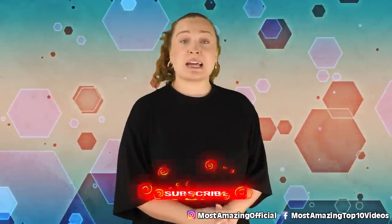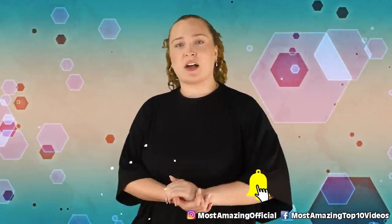Alright guys, that has been our list for today. Thanks so much for checking it out. I've been your host today, Olivia Kozulowski, and I'll see you next time.